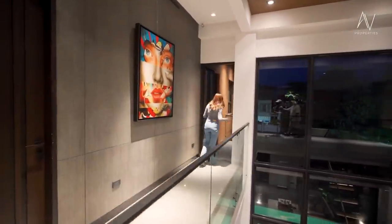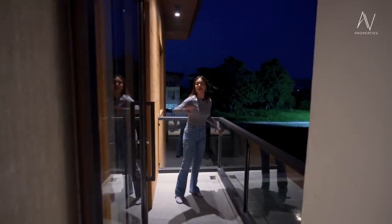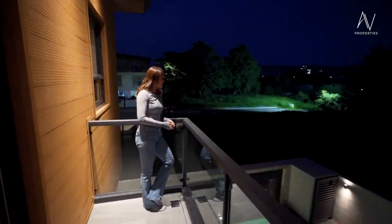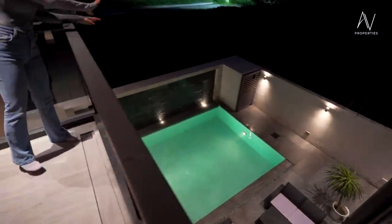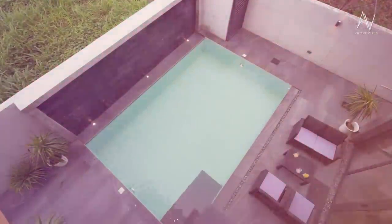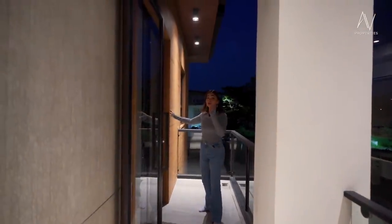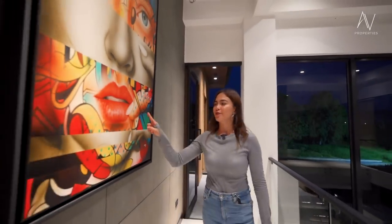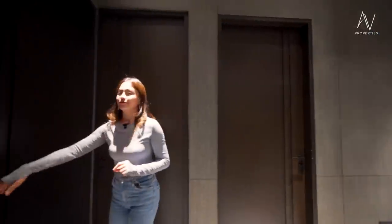Follow me as we check out the veranda, which has access from this area and from the master bedroom. When you wake up in the morning, you have a view of the pool. That is it for this beautiful veranda — by the way, this one is WPC material. I'll be showing you more of that in the other bedroom. We will be checking out bedroom number one on this floor.